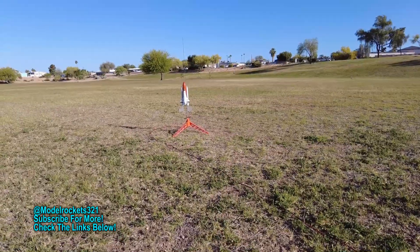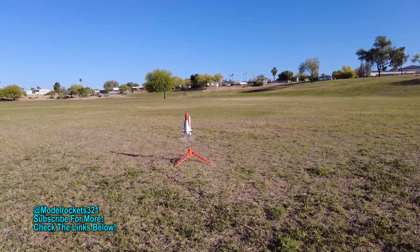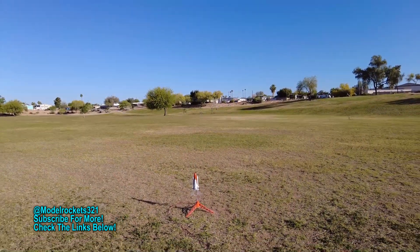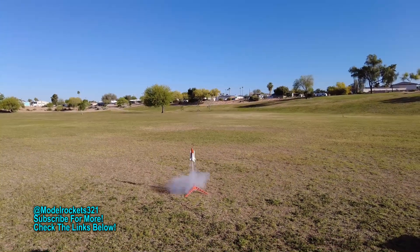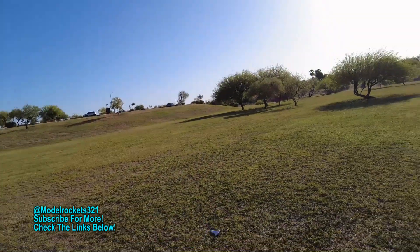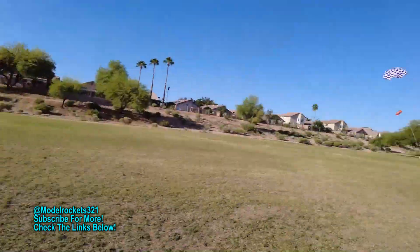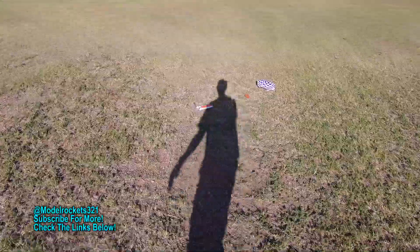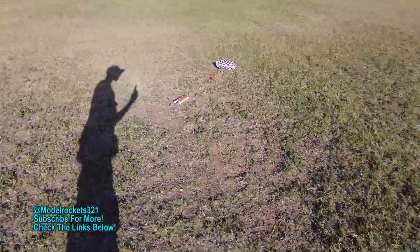Space Shuttle time! Alright, we got the Space Shuttle. Range is clear, sky is clear, and we are going in 5, 4, 3, 2, 1. Ejection — glider's off. Check out the glider, it's on a nice circle. Perfect glider. And booster right here behind me. That was great, very nice — successful launch of the Space Shuttle.